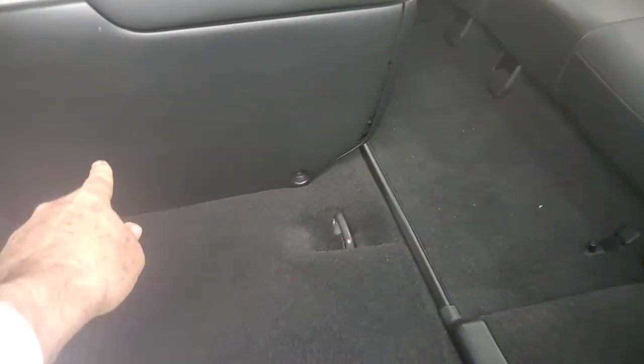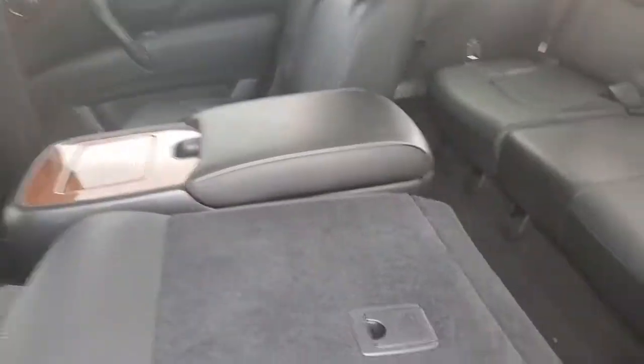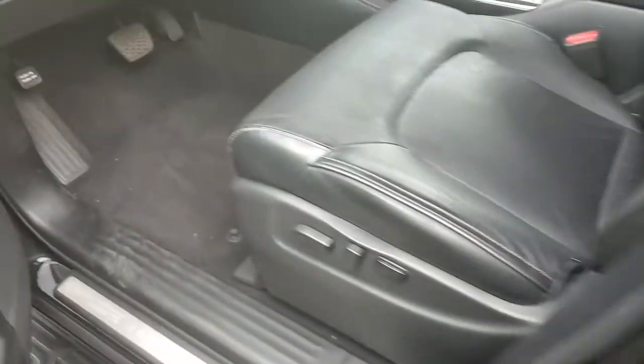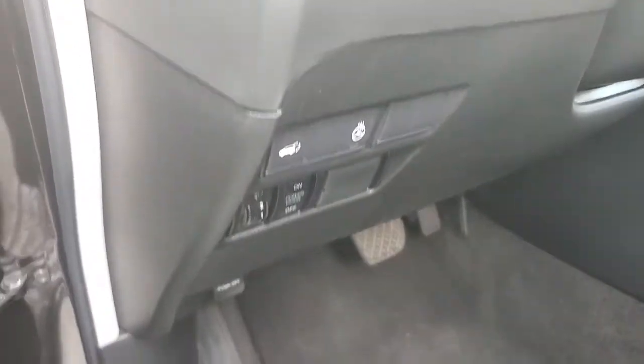This is the console that can be taken out — you can see the screws down there. It goes up like that. Rear controls for the second and third seats. Keyless ignition. Heated steering wheel. Two driver memory system.